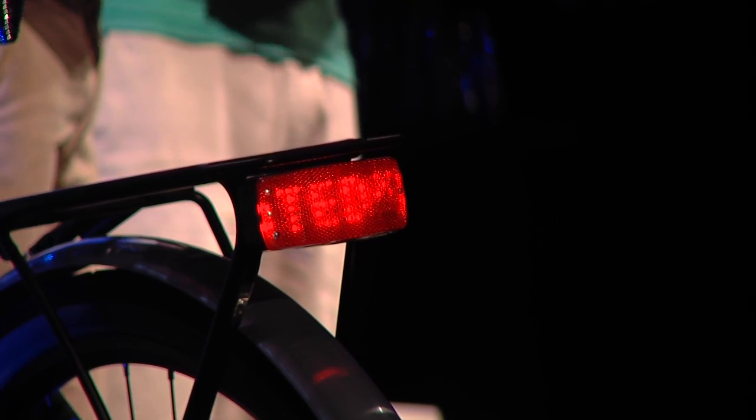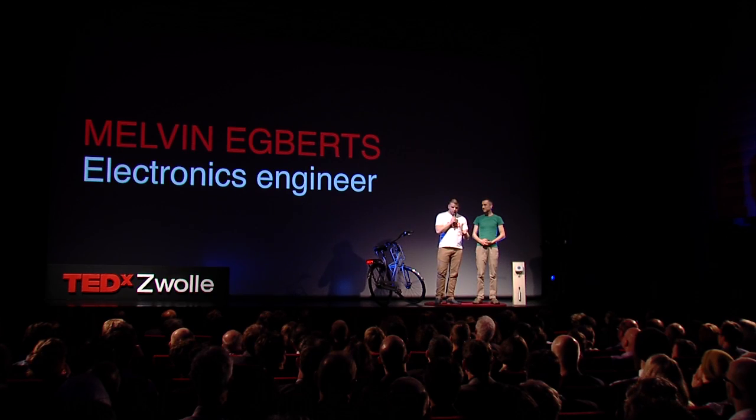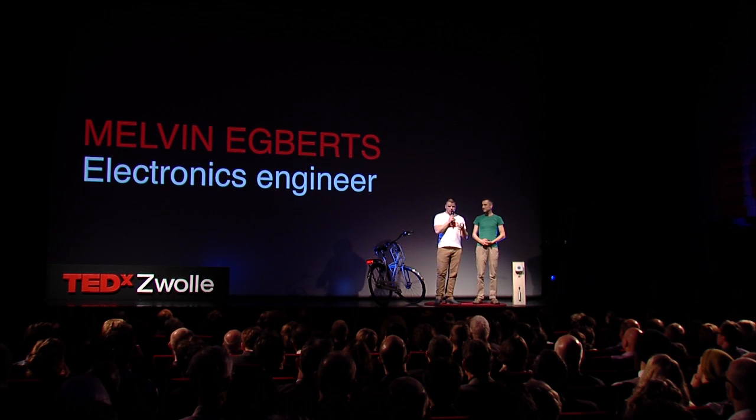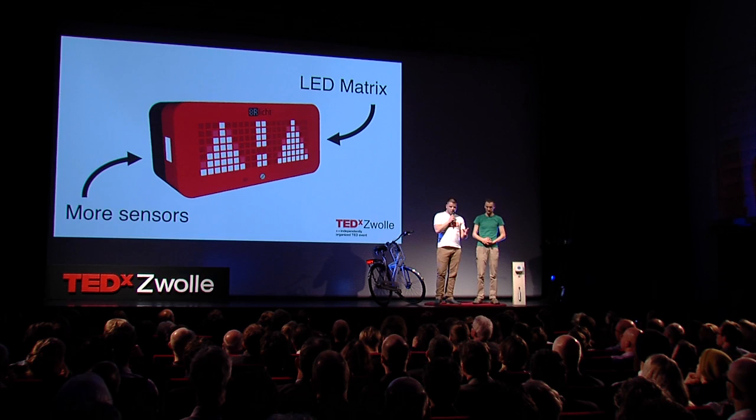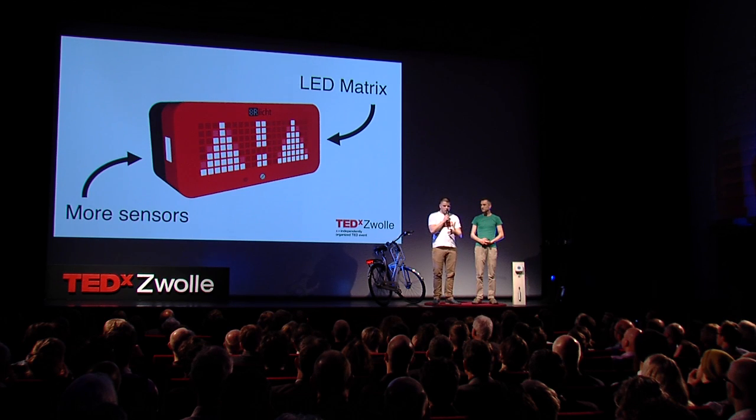When we started the assignment, our smart taillight had only two features: it was automatic, and you could find your bike easily using an app. So we built this prototype and tested it on students at Windesheim University. The feedback showed that they really liked it, but they wanted more. So we added an LED matrix display and sensors, which allowed for a lot of new functionality.